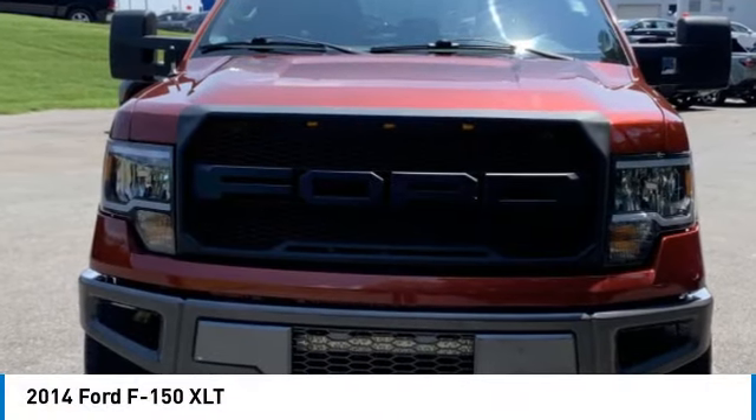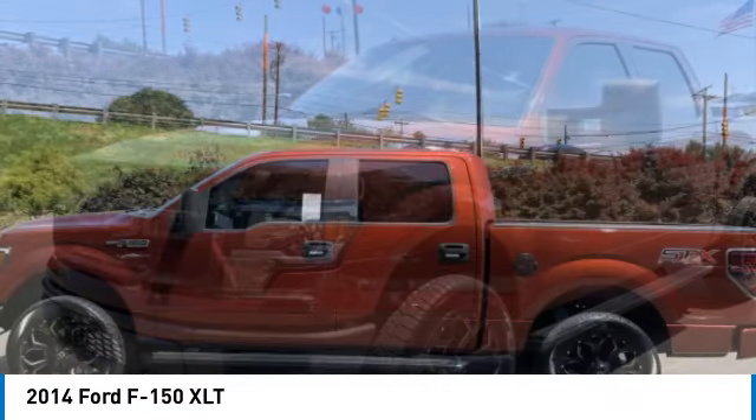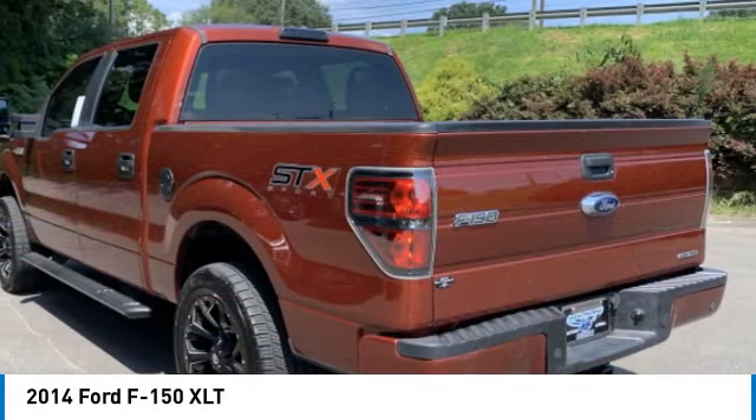Stop by and take a look at the 2014 F-150. A Ford F-150 knows how to handle any situation. It's built to follow orders, no whining.